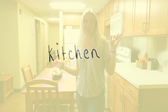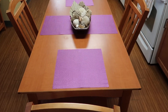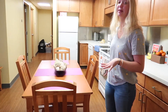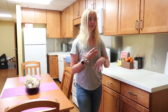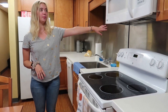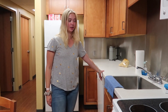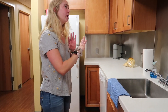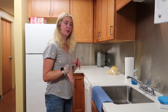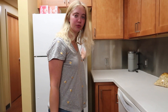Starting off with the kitchen — this is our kitchen slash living area. We have this table here with these placemats and a centerpiece. We actually have an oven, stove, microwave, and a dishwasher over here, which is really nice because I feel like that doesn't come with all apartments. The other cabinets we mostly have pots, pans, dishes, glasses, and stuff like that.